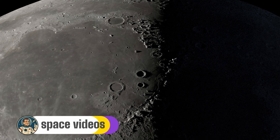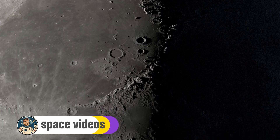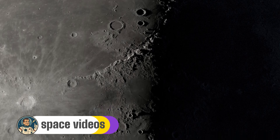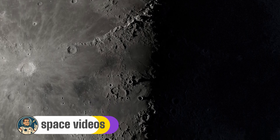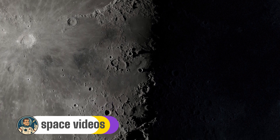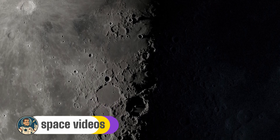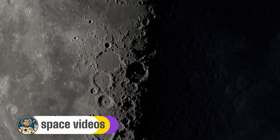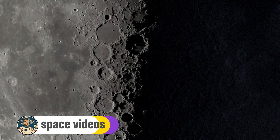The moon is dynamic, ever-changing, offering a new show every night. As you gaze up at our celestial companion tonight, remember you're looking at Earth's oldest companion — a world that has watched over our planet for 4.5 billion years. Every crater tells a story of cosmic violence; every mare speaks of ancient volcanism. And tonight, with the perfect last quarter lighting, you're seeing these stories written in the starkest contrast of light and shadow. So get outside tonight, look up and explore these incredible features for yourself.